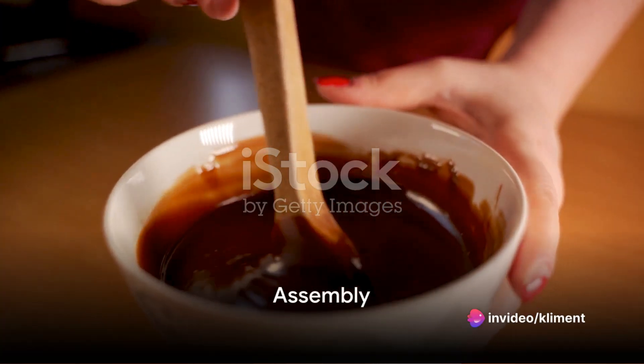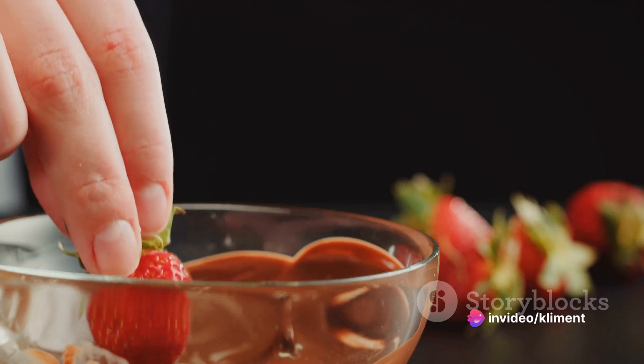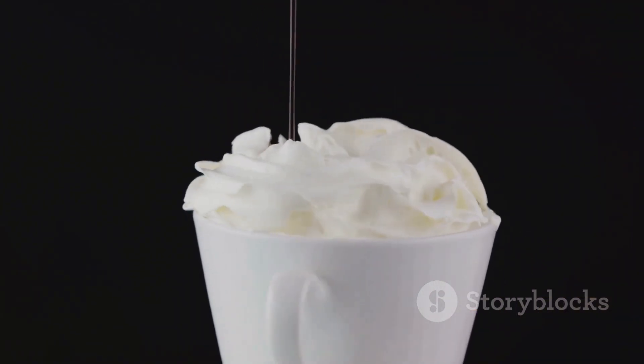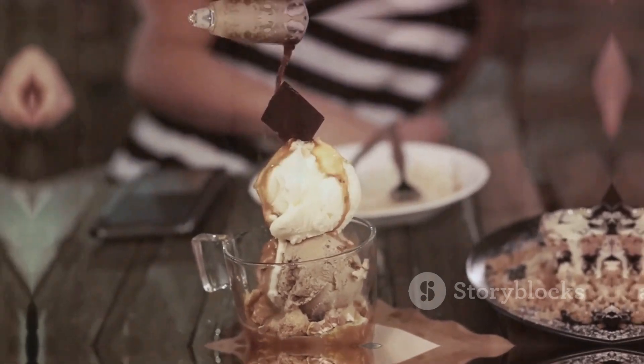Now comes the assembly. Place a warm brownie in a bowl, pour over some hot strawberry syrup, and finally top it with a generous dollop of whipped cream. There you have it — a hot cold dessert that's sure to tickle your taste buds.